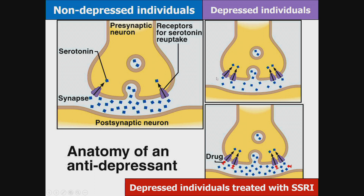In a depressed individual, there are more receptors for serotonin reuptake, so it vacuums up the serotonin — reuptaking it into the presynaptic neuron before it has a chance to stay in the synapse and do its job. An SSRI blocks the reuptake channels, allowing the serotonin to stay in the synapse long enough to do its job.